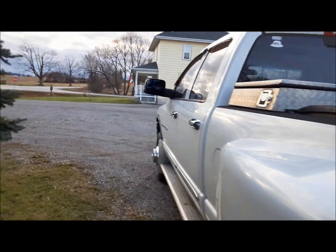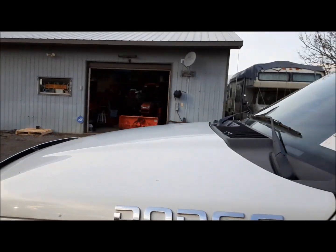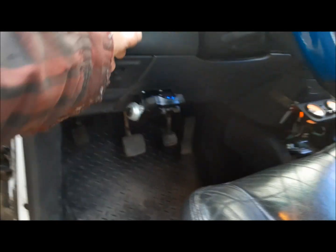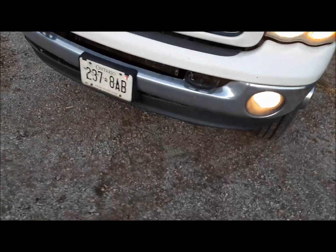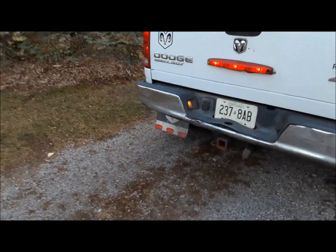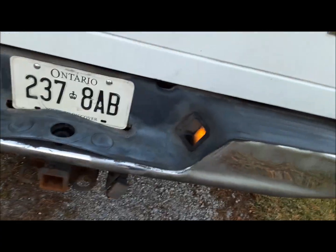I wonder if the lights work. The clearance lights work — just got one odd one. The headlights definitely need buffing. Fog lights. Both license plate lights even work.